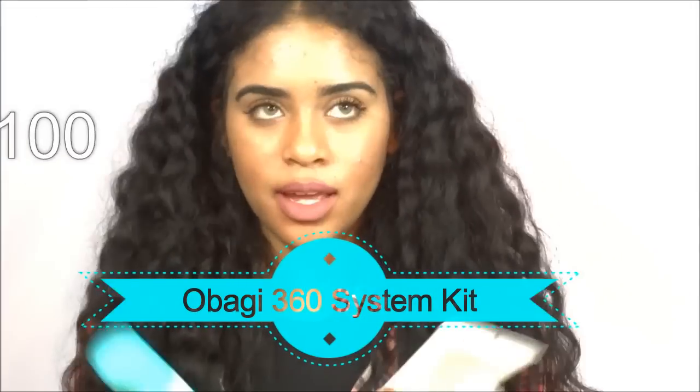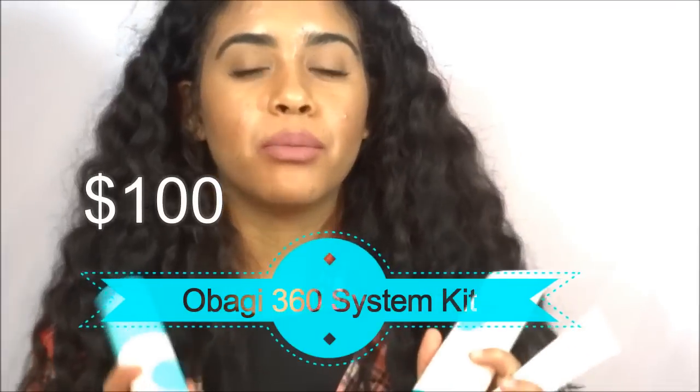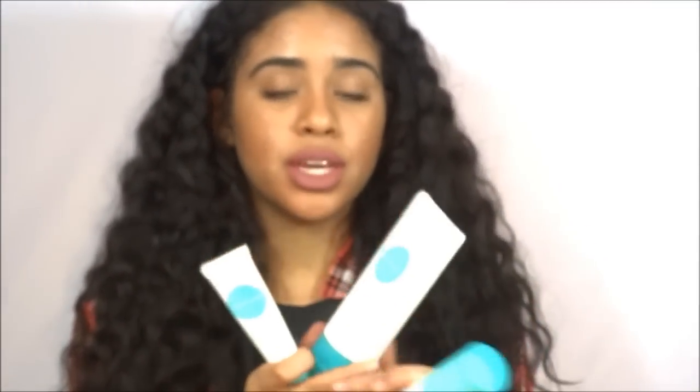I get a lot of questions on these every day, especially on Snapchat, because I'm always showing off what I use on my skin. So the first thing I'm going to be showing you guys is a skincare set called Obagi. I hope I'm saying it right. I've honestly been using this for about a month, and it's really good if you have wrinkles. It's a really good skin renewal system because it has an exfoliator and retinol. If you have acne problems like me, I recommend you purchase something that has retinol in it, and Obagi has that.